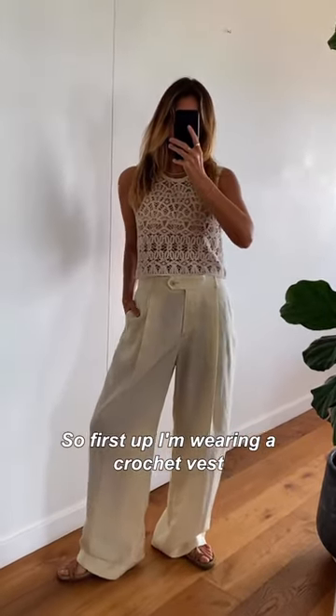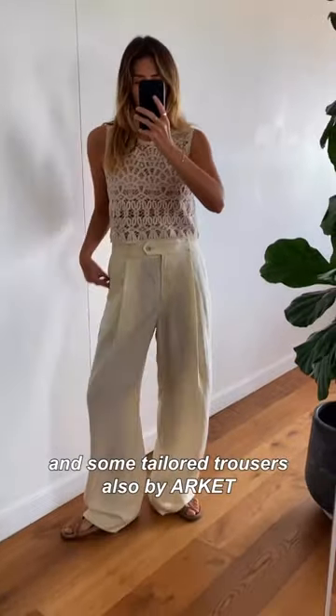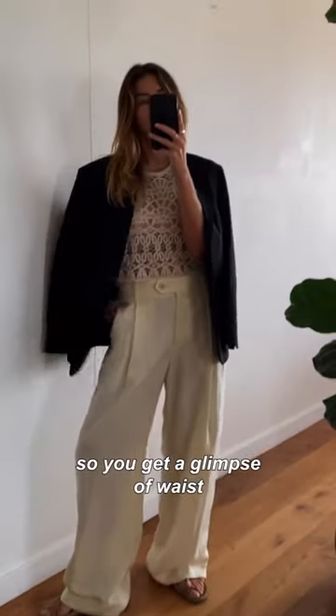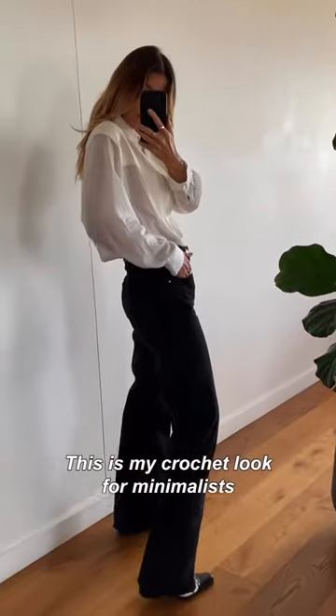First off I'm wearing a crochet vest by Arquette and some tailored trousers also by Arquette. I love how the top of the vest just hits the top of the trousers so you get a glimpse of waist but not too much. You could also elevate this look further for evening with a black blazer. This is my crochet look for minimalists.